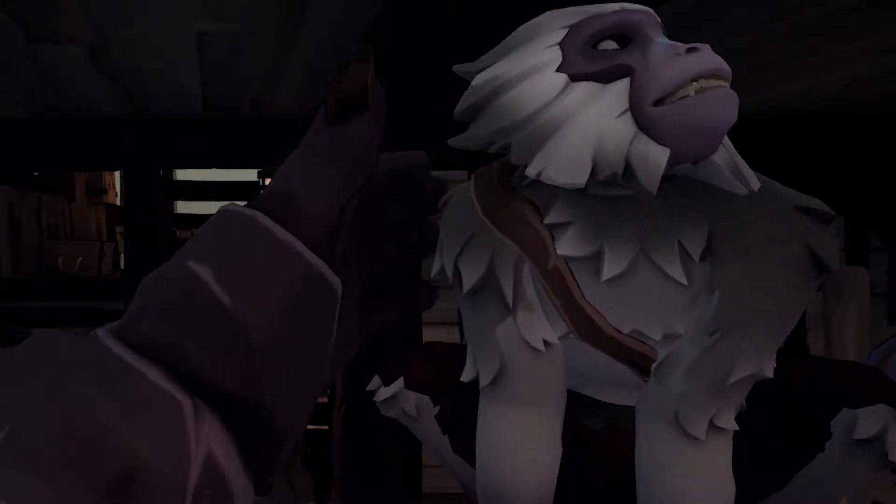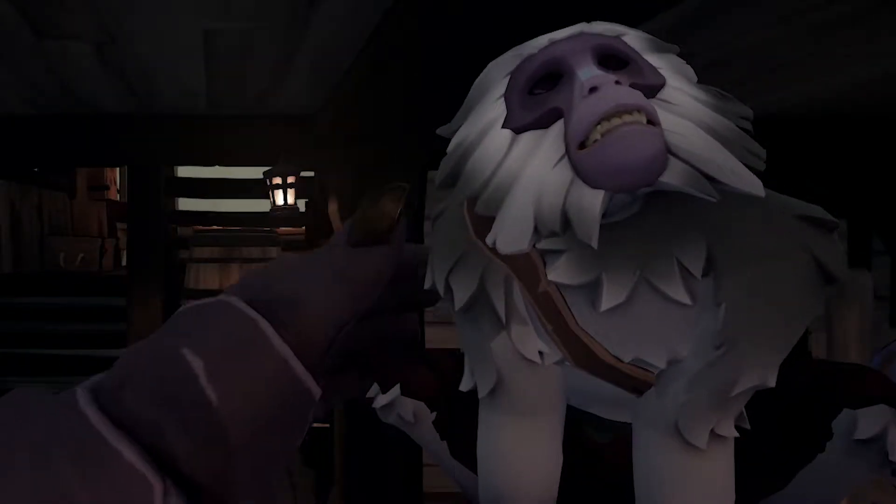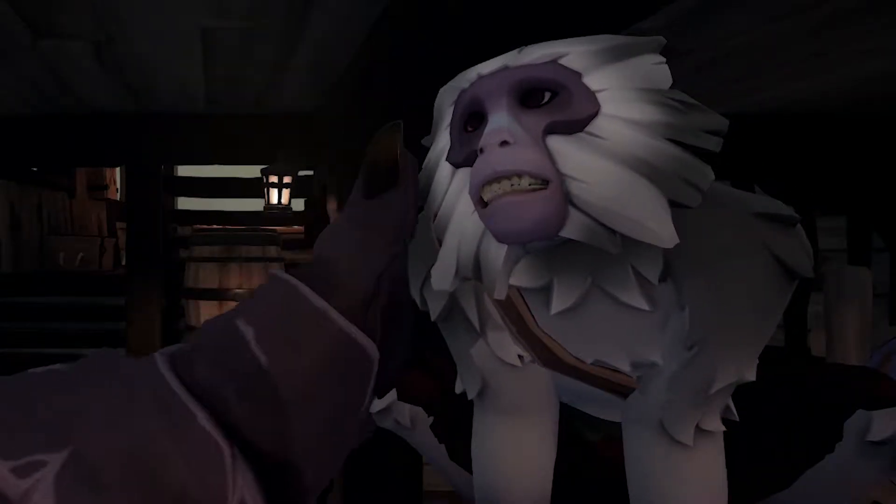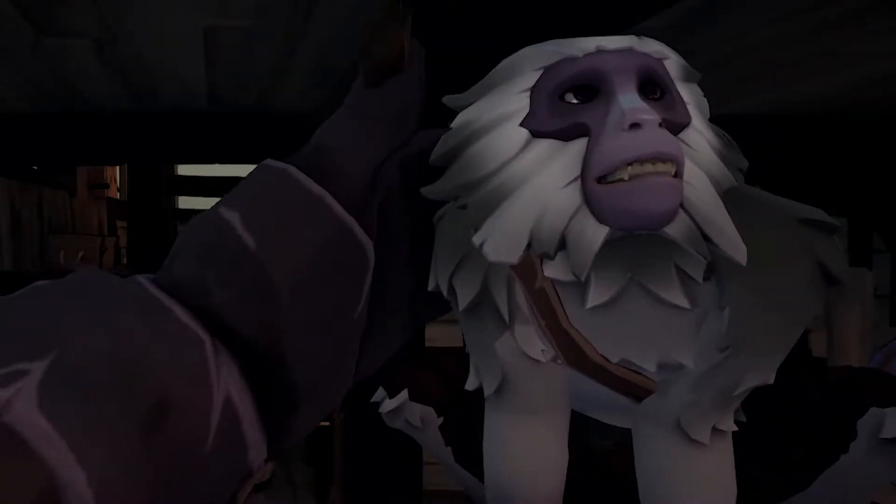Who's a pretty monkey? You guys are pretty monkey, yes, you know you're a pretty monkey. Filthy Frankie, you're so pretty to me.